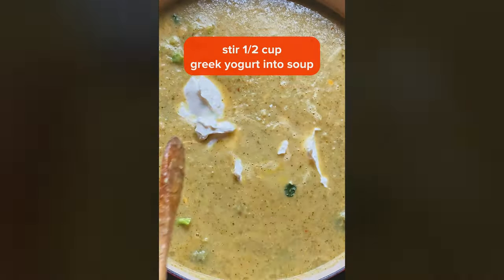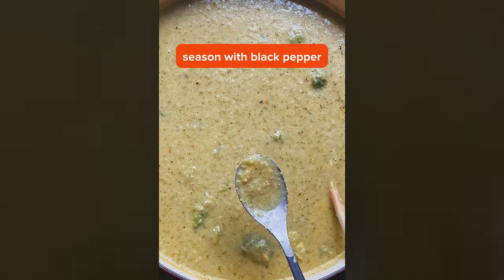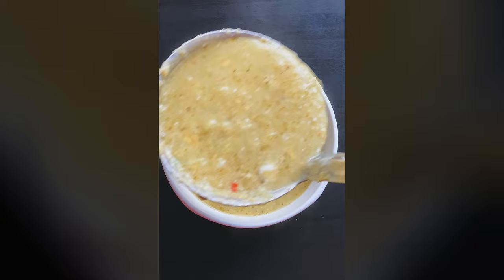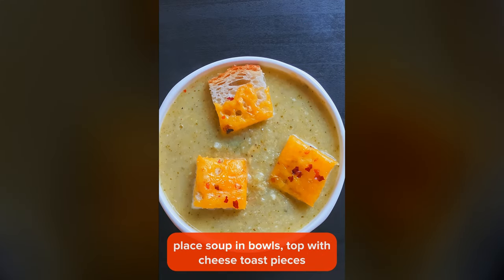And then, of course, you gotta have the cheese. It wouldn't be broccoli cheddar without the cheese, but you also add Greek yogurt, which adds a good bit more creaminess without as much lactose intolerance as heavy cream would. But overall, it's a really tasty soup.